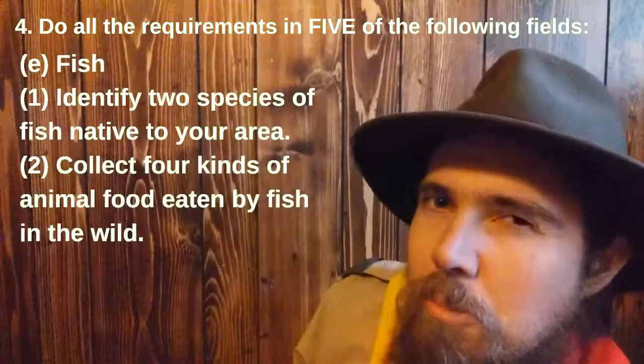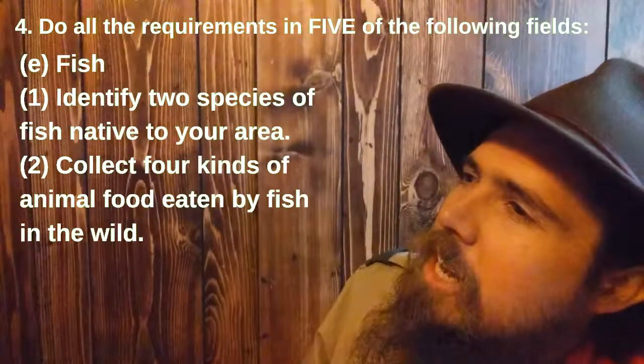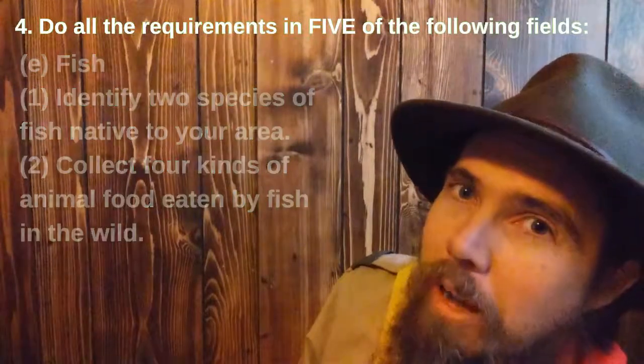Fish — my favorite. Number one: identify two species of fish native to your area. And number two: collect four kinds of animal food eaten by fish in the wild.